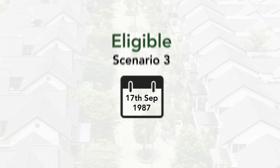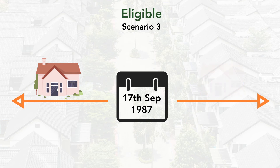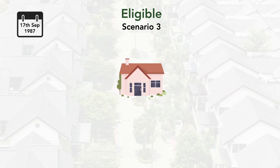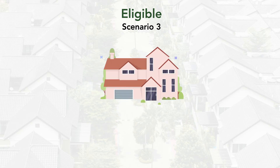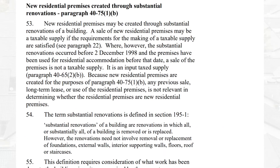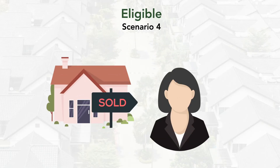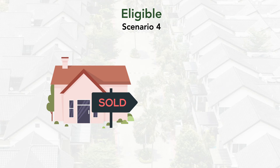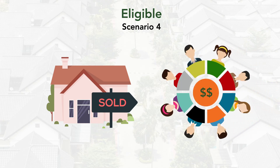Scenario 3: The property you purchase is built either before or after the 17th of September 1987, but substantial renovations have occurred either by you or other investors in the property, effectively treating your property as a brand new property as per the Revised GST Act of 2003. Scenario 4: The property you purchase isn't owned by an individual or a self-managed super fund — instead, it's owned by another entity like a company or a managed fund.